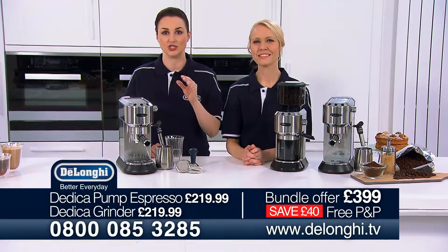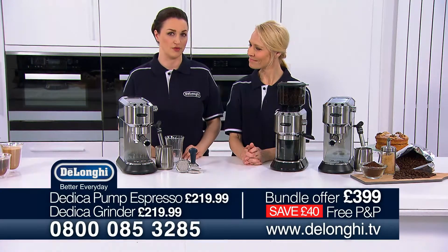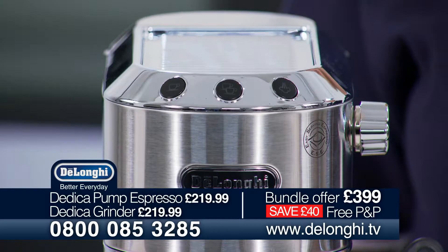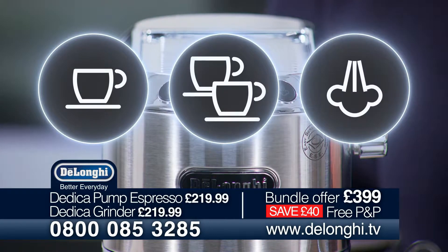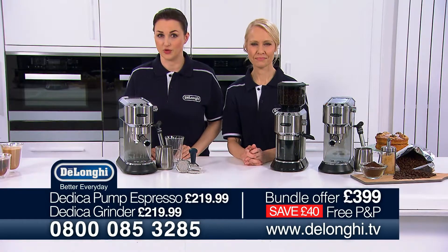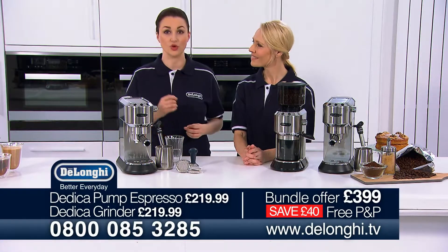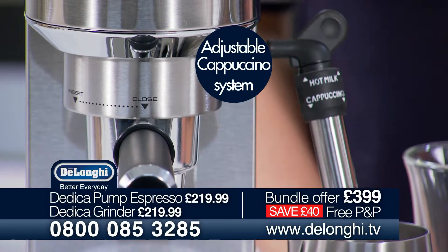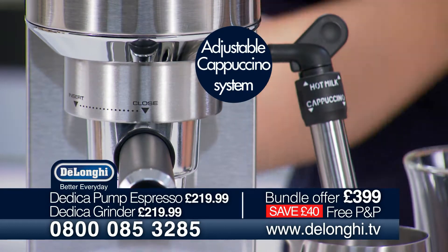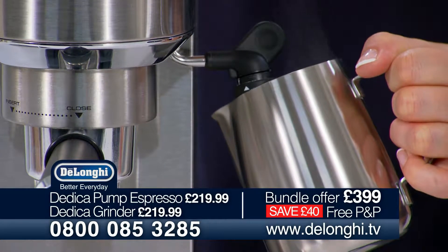DeLonghi have designed and engineered the Dedica to allow you to create your perfect taste in coffee using the simple, intuitive and programmable single, double espresso and steam buttons. Program the temperature of the coffee delivered to low, medium or high and customise the coffee length to your exact taste. With the adjustable cappuccino system, you can prepare steamed or frothed milk or simply deliver hot water for teas and infusions.